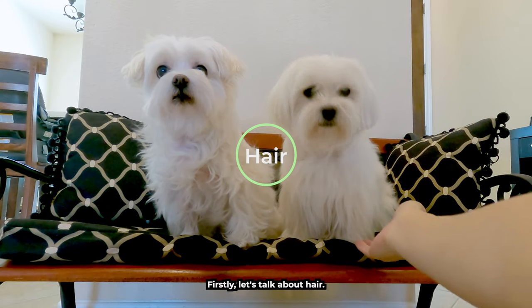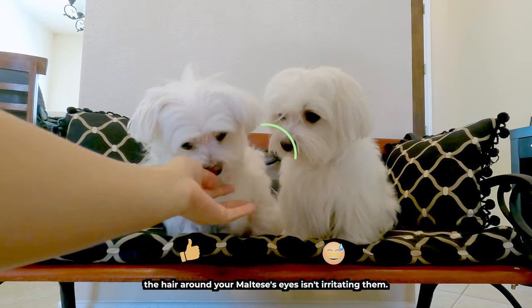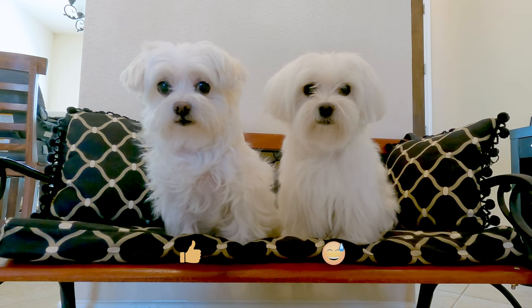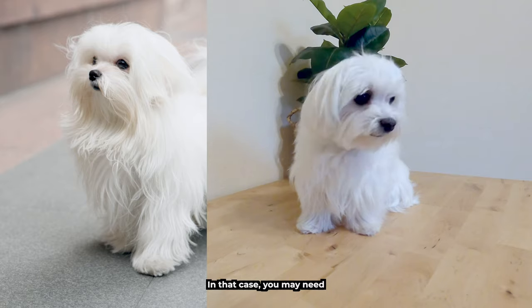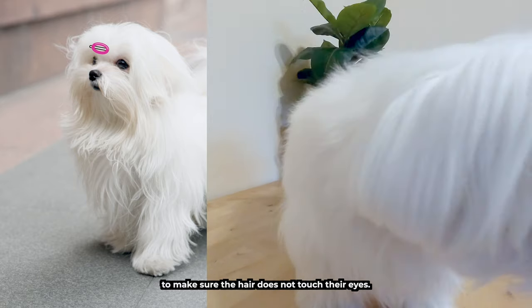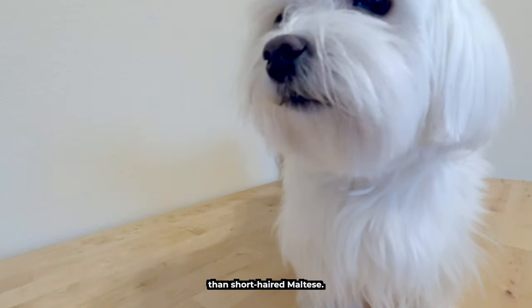Firstly, let's talk about hair. It's important to ensure that the hair around your Maltese's eyes isn't irritating them. If the hair grows longer around the eyes, it needs to be trimmed to prevent it from bothering their eyes. Some people prefer to keep their Maltese with longer hair — in that case, you may need hair clips to make sure their hair does not touch their eyes. Additionally, groom them more often than short-haired Maltese.